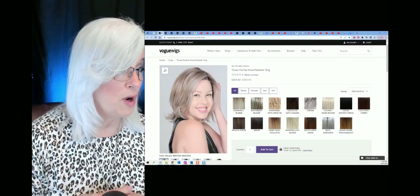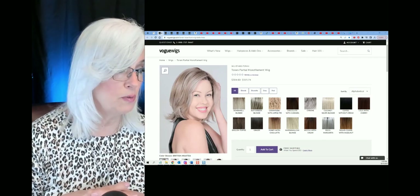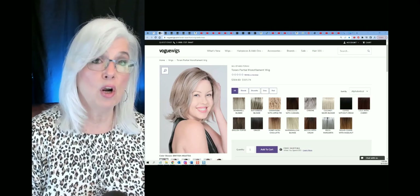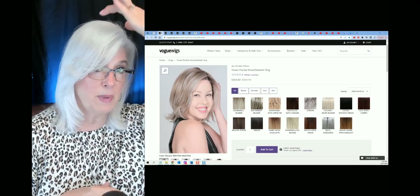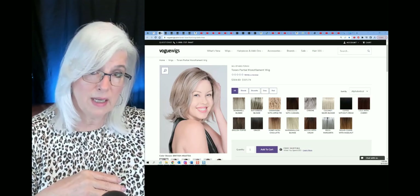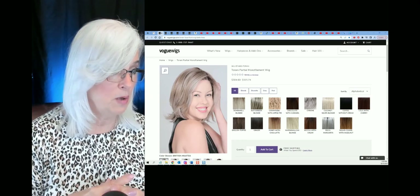Our second wig is from Beltress, one of my favorite brands. They do a beautiful, beautiful job, especially on lace fronts. And this is a partial monofilament wig, which means she's going to have a little space up at the top where you'll be able to part her and see right into the scalp. I love any kind of a monofilament wig.